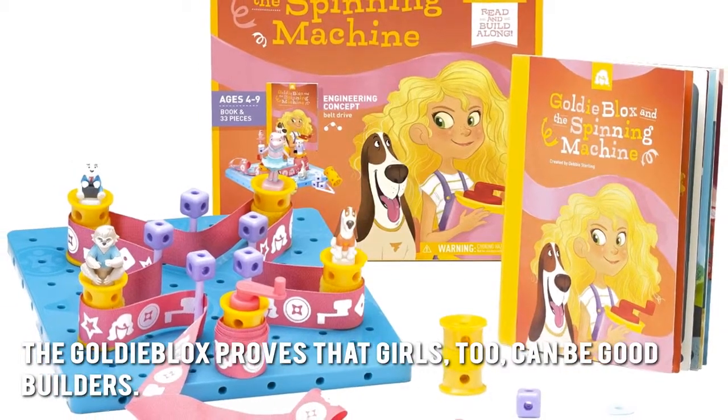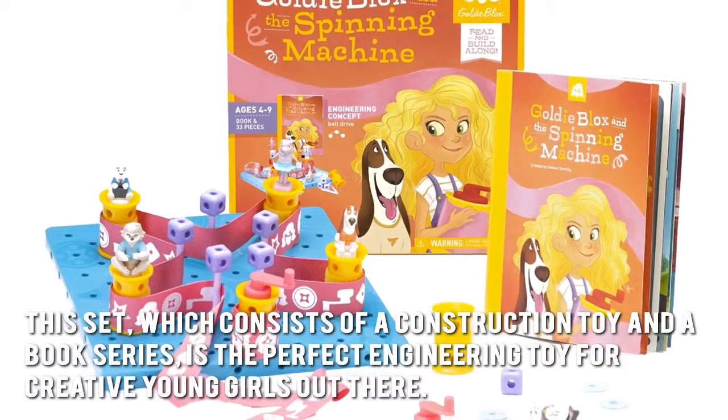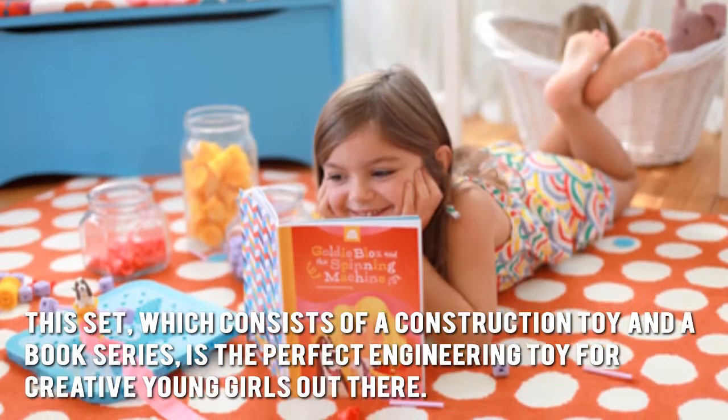The GoldieBlox proves that girls, too, can be good builders. This set, which consists of a construction toy and a book series, is the perfect engineering toy for creative young girls out there.